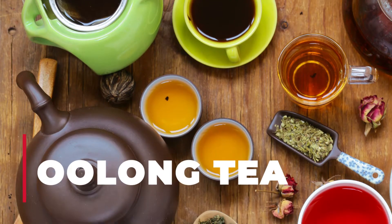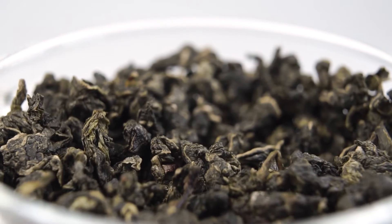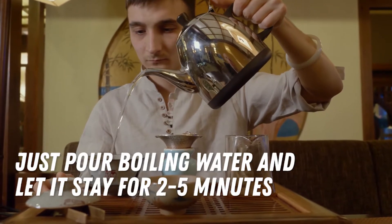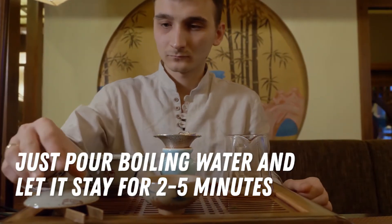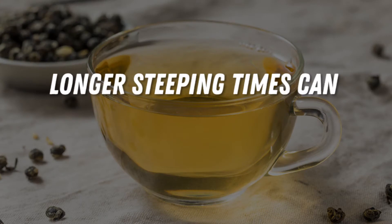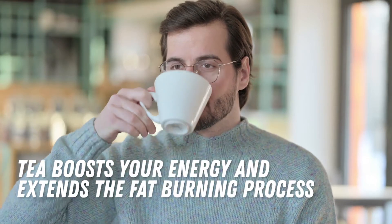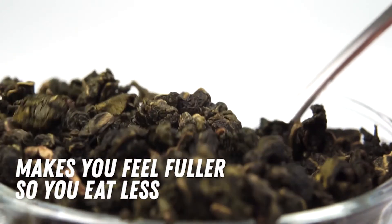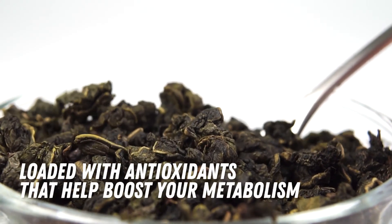Number 5: Oolong Tea. You can obtain oolong tea from your local supermarkets. To prepare it, just pour boiling water and let it steep for 2 to 5 minutes, depending on how smoky or bitter you want it to be. Longer steeping times allow additional flavors to develop for a richer taste. Oolong tea boosts your energy and extends the fat-burning process. It makes you feel fuller so you eat less, and is loaded with antioxidants that help boost your metabolism.